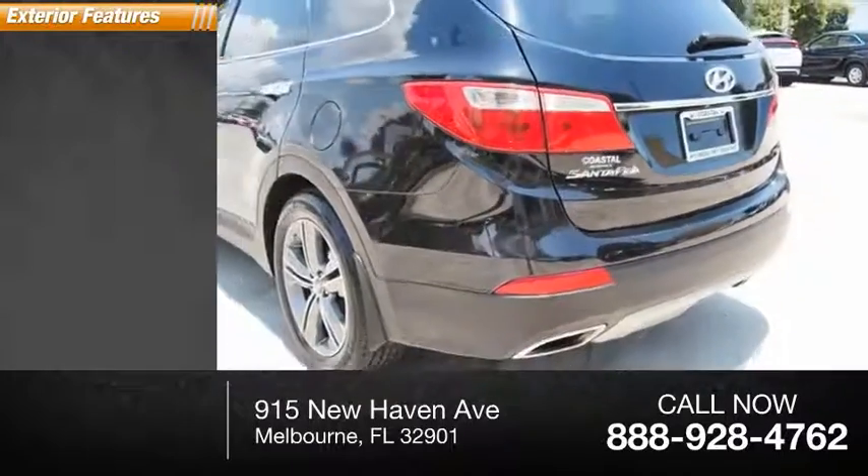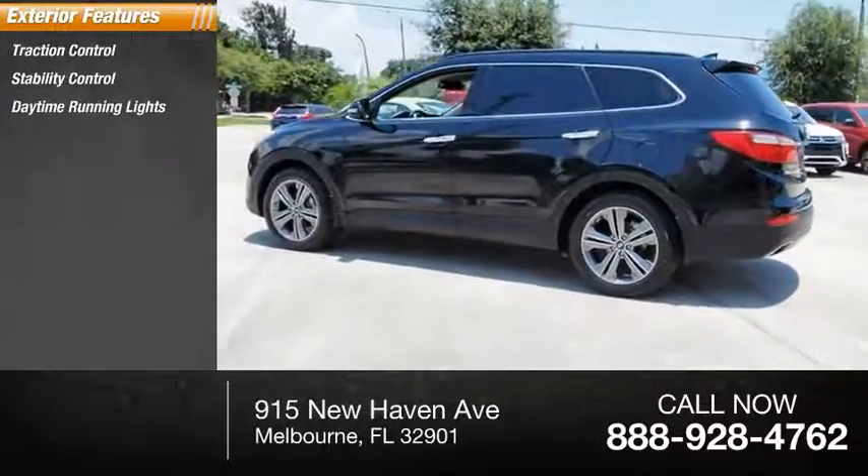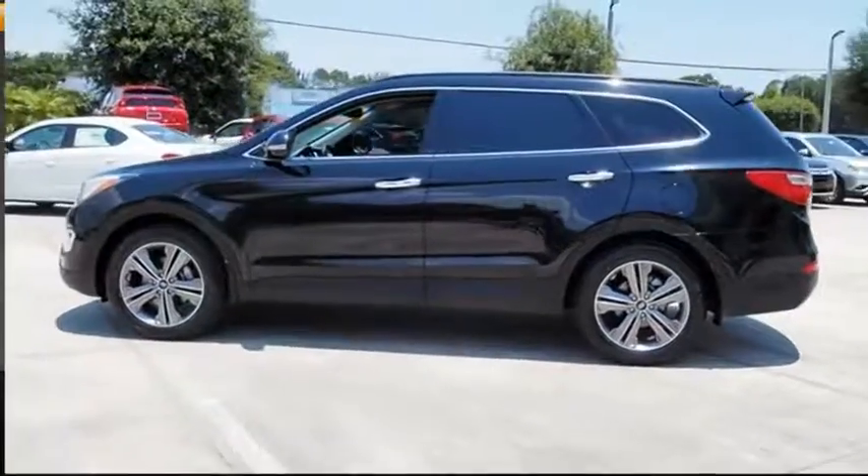Here are some of this vehicle's great options: traction control, stability control, daytime running lights, fog lights, power brakes.